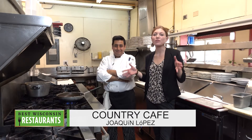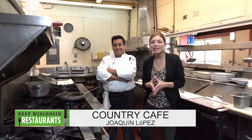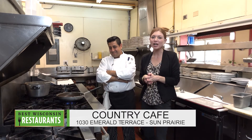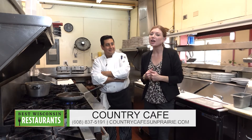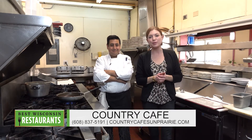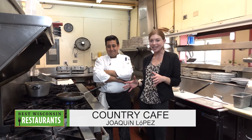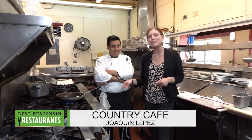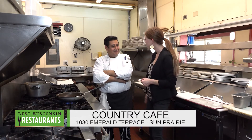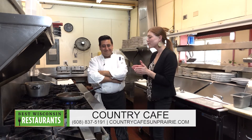Hello to all my foodies watching! If you're looking for a great spot to eat, you can count on us here on Best of Wisconsin Restaurants. We took a trip to Sun Prairie and we're here at the Country Cafe with some delicious food. We're actually in the kitchen right now cooking it up. This is owner and chef Joaquin — he is absolutely fabulous. Thanks for having us!